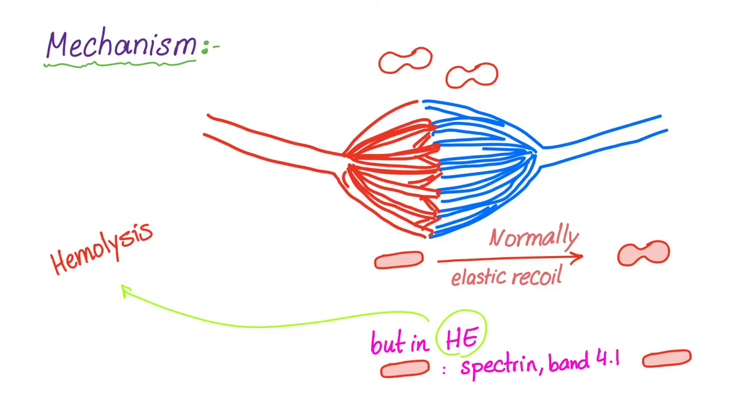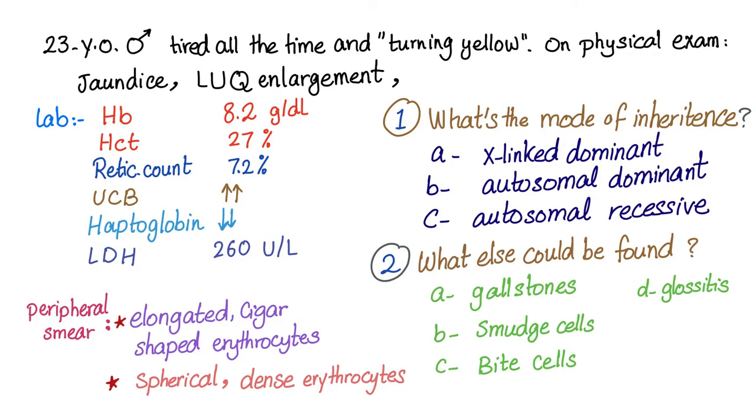Let's try and answer this case. A 23-year-old male feels tired all the time and says he is, quote, turning yellow. On physical exam, there is jaundice and left upper quadrant enlargement — the left upper quadrant is large, possibly indicating splenomegaly.